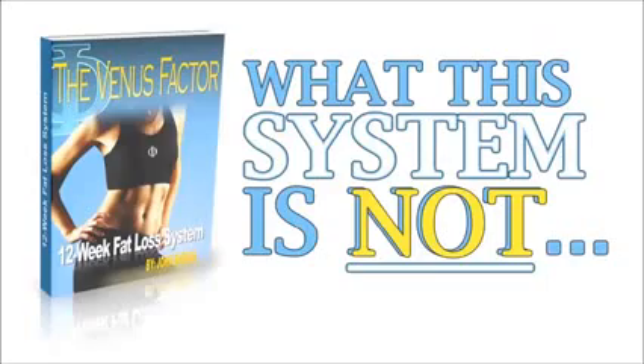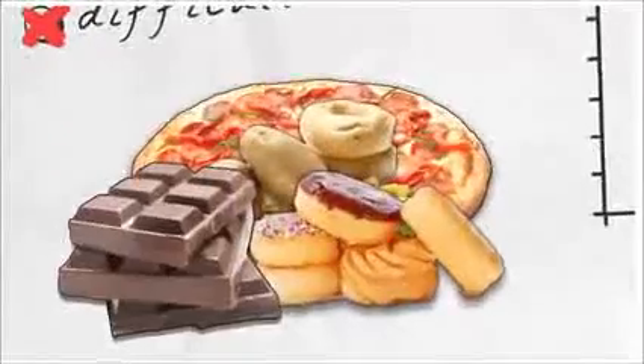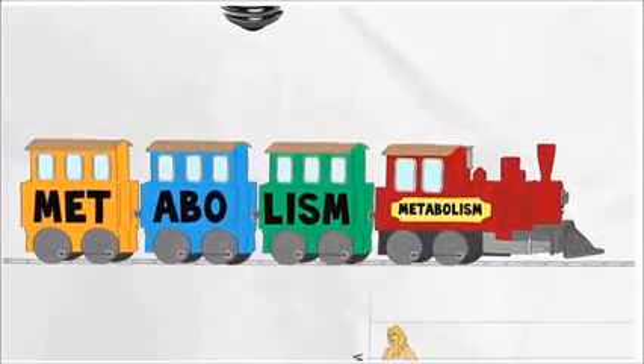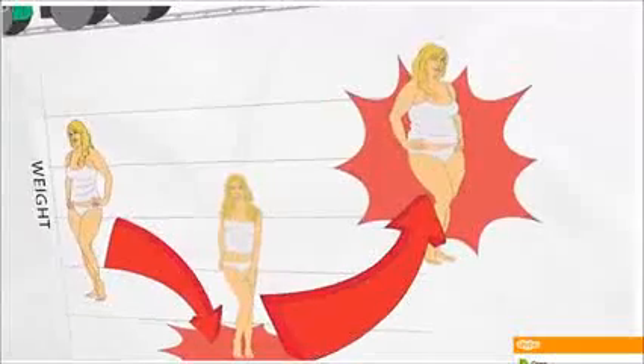Now let me tell you what the Venus Factor is not so you know what you're about to experience. It is not another fad, restrictive, or difficult diet that inevitably results in uncontrolled food cravings, frustrating plateaus, diminished energy and fatigue, a damaged, slower, fat-storing metabolism — or at best, temporary weight loss with piles of embarrassing rebound weight gain to follow.